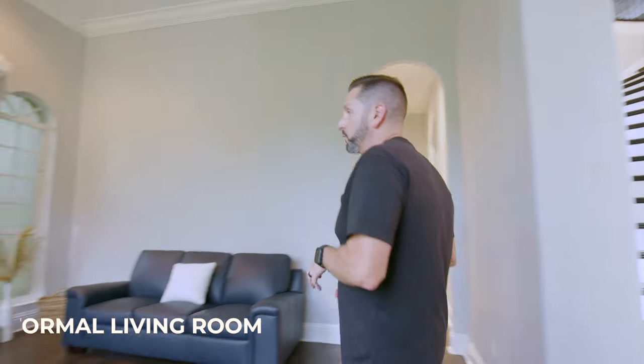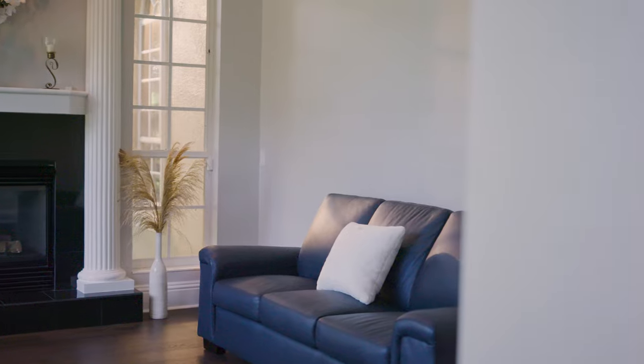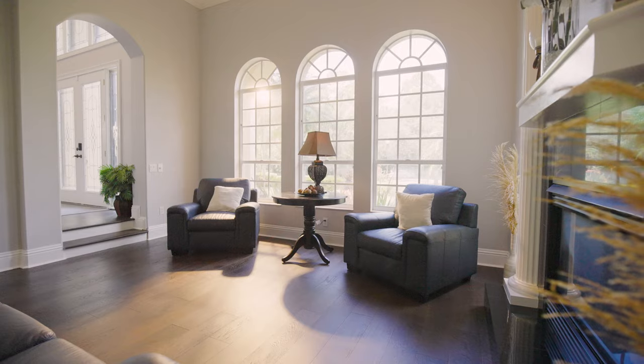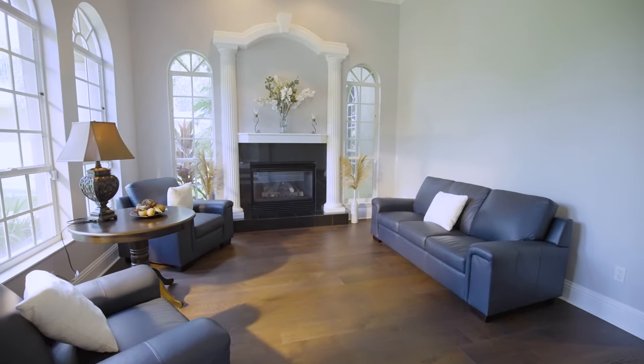As we make our way into this formal living room — I love it. We've got a gas fireplace and a really comfortable seating area. I can see myself sitting here with a cup of coffee in the morning. It's a place where you can go and get away from the rest of the family or invite everyone in. It's a really comfortable environment.